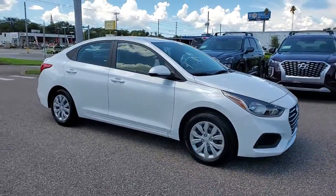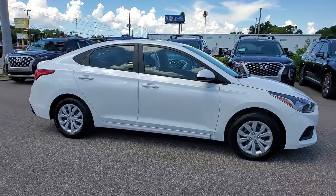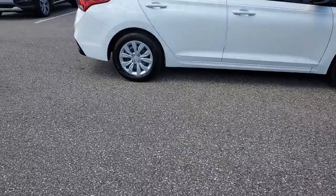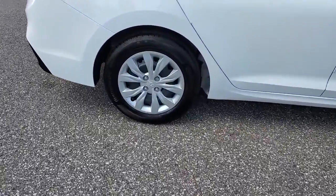Looking for your dream car? It could be the 2021 Hyundai Accent. Here's an affordable way to get the features you need and the quality you want.